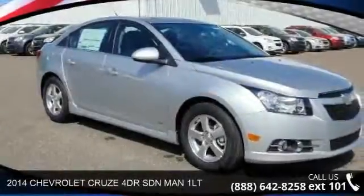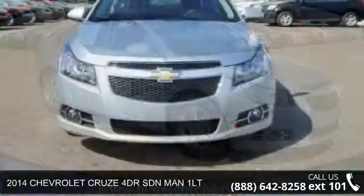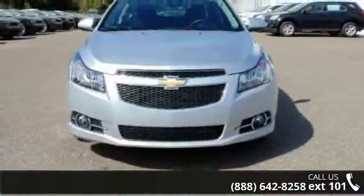Check out this 2014 Chevrolet Cruze. This may be the set of wheels you've been looking for. Enjoy these notable features: